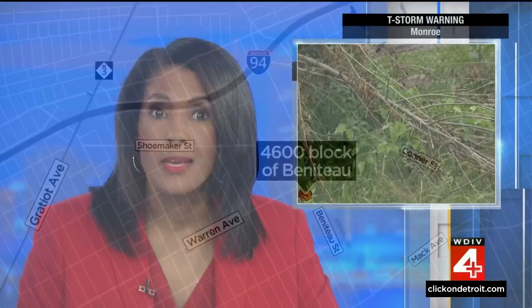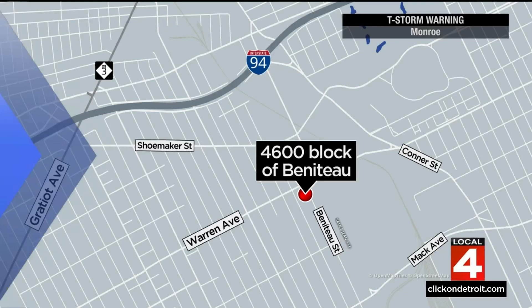Overgrown would be the polite way to describe the state of one backyard on Detroit's east side. Some, like the senior citizen living next door, call it dangerous, and he's been asking for help to address it. This story takes us to the 4600 block of Beneteau. Victor Williams is there live tonight, and it looks like something is finally being done here.